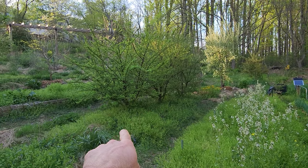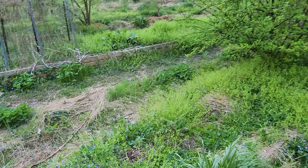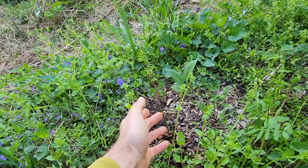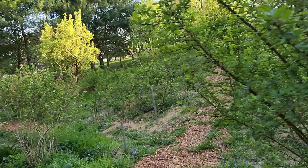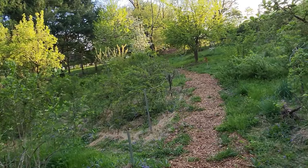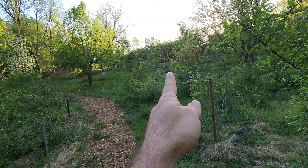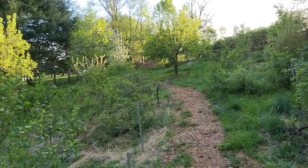Finishing out along here — three Nanking cherries, two new dwarf mulberries I planted that are just starting to bud out. Kind of late compared to the Girardi mulberry up there — you can see the leaves. The Girardi is fully leafed out; it's between the Nanking and the Gumi beyond it.